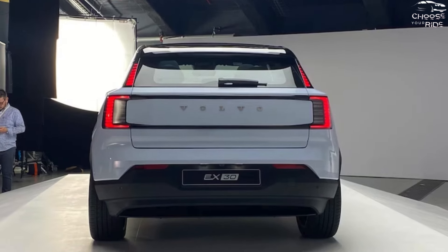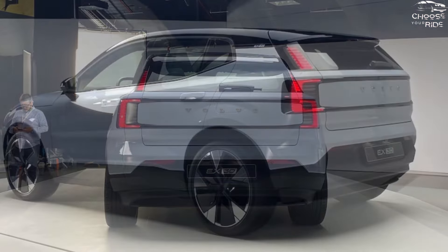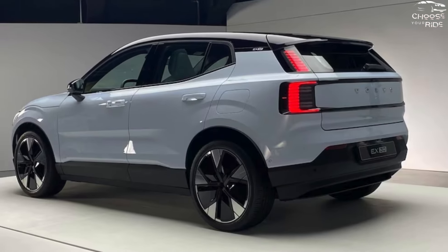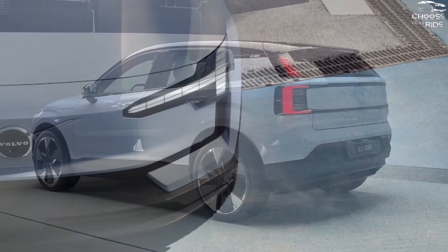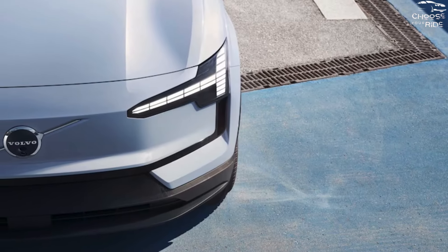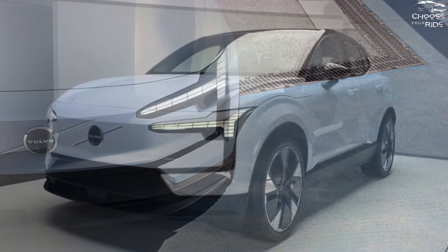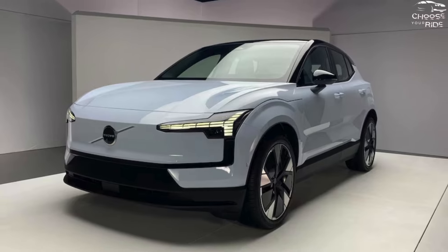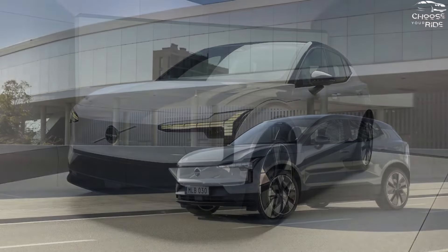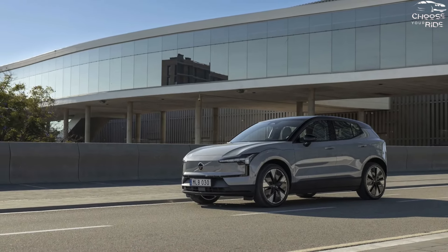We anticipate that the EX30 will uphold Volvo's stellar record for collision safety. Standard safety features include adaptive cruise control, blind spot monitors with steering assistance, automated emergency braking, and rear parking sensors. The mid-grade Plus model gains front parking sensors, while the Ultra receives hands-free driving assistance, an automated park assist system, and a surround-view camera system called Volvo Pilot Assist.